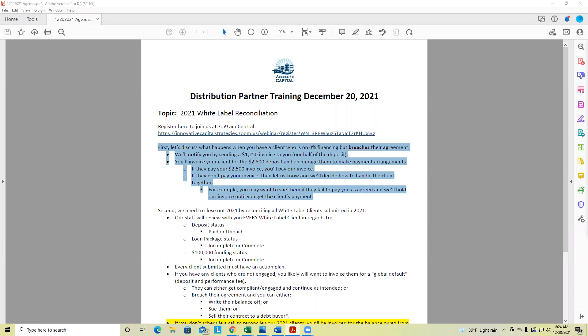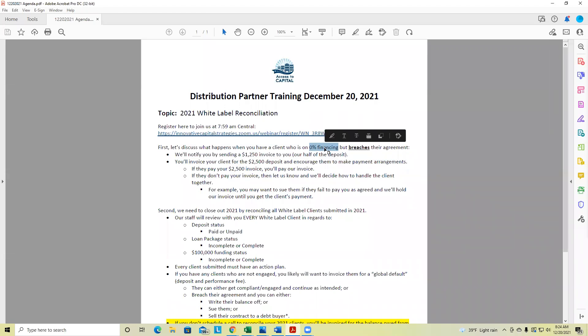Winston says he finances clients directly for his company and the money comes to him. If you want to take care of that front end yourself, Winston, that's perfect — you're probably a bit more sophisticated with more infrastructure than some of our other partners. That would actually be our preference, quite frankly. But some partners don't want to be responsible for setting up billing, which is why we offer the 0% financing option.